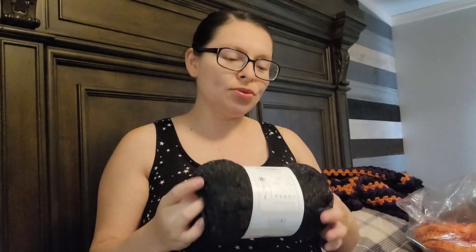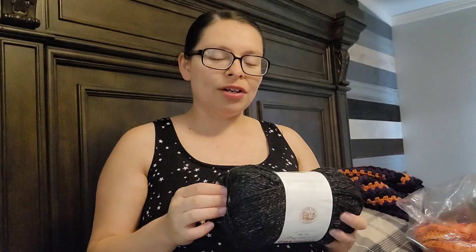I only bought one skein of black — trying to use my stash. I've actually never done ribbing in crochet, so I have to figure out which ribbing I want to use. I'm thinking of connecting it to the sweater on the loom. I'm hoping one skein is all I need. I may do that today so I can take advantage of any sales over the weekend if I need another one.